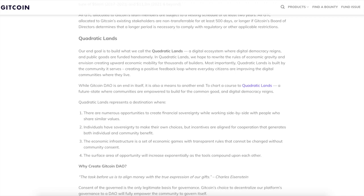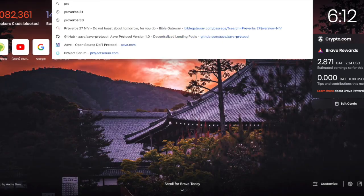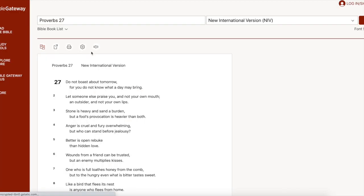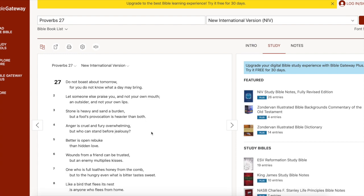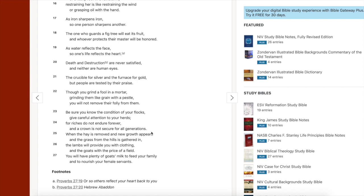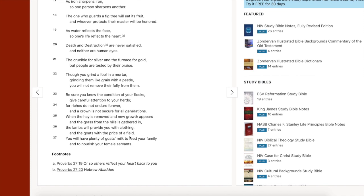If you guys enjoyed the video and got the Gitcoin airdrop, smash the like button and subscribe to the channel. If you didn't get the airdrop, that's okay — join the Digi Squad, learn more about airdrops, and don't miss the boat. Hit that bell notification so you guys don't miss out.